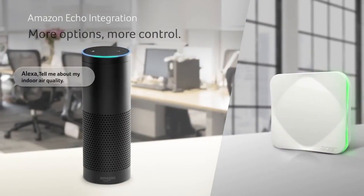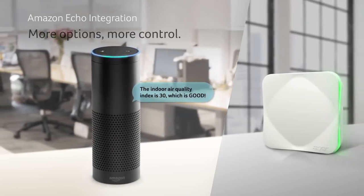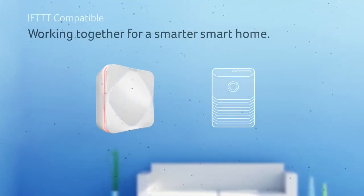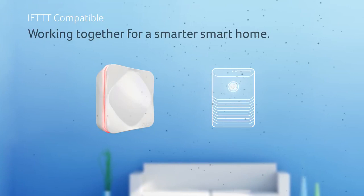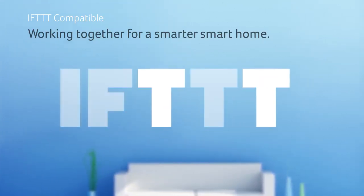Amazon Echo allows you to easily make the Acer Air Monitor an integral part of your smart home ecosystem. If this, then that integration will allow you to fully customize your home to instantly work how you want it to work.